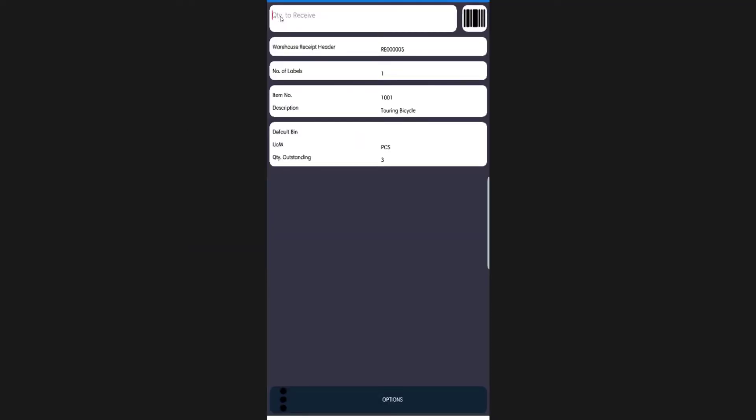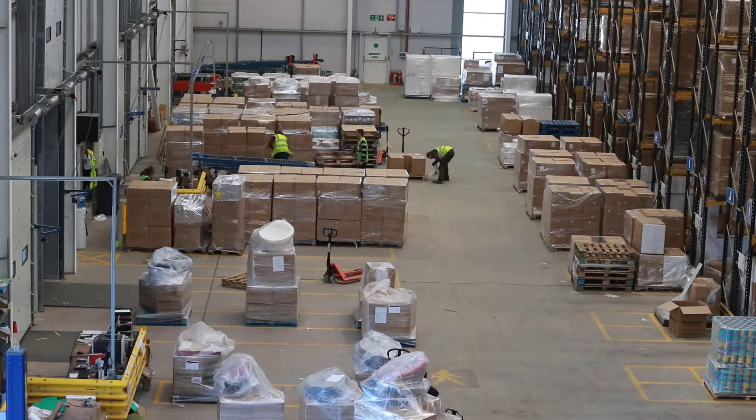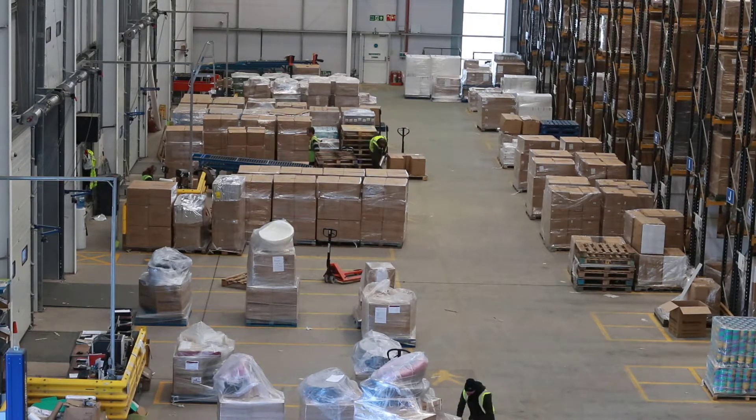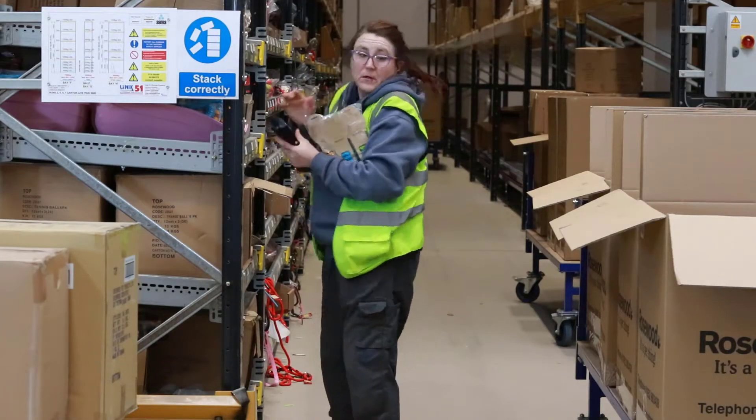It enforces and checks all the lot and serial number policies as part of every transaction. Drive the right priorities to the right people automatically and instantly. Then measure their performance — for example, comparing pick rates and put away times.